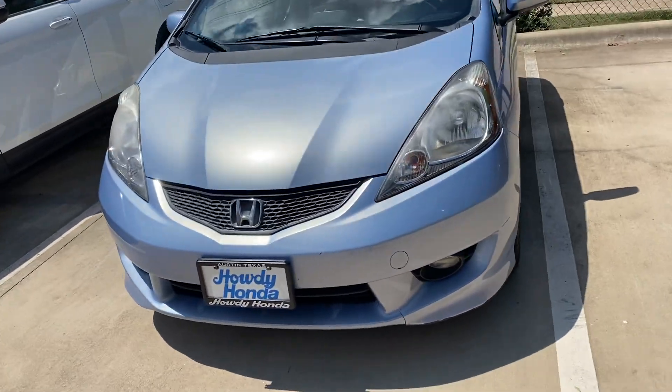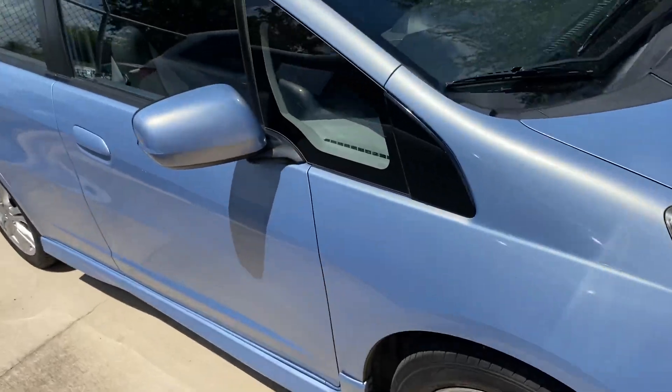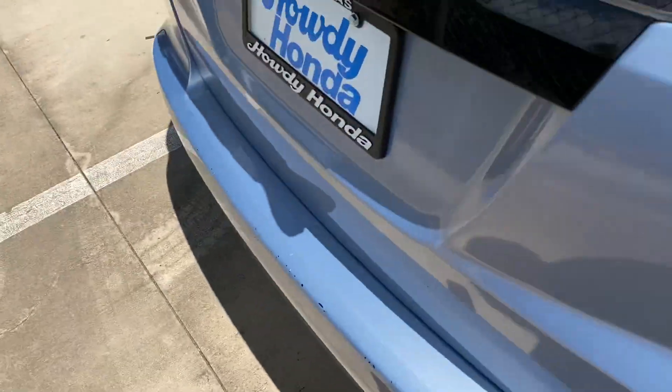Hi world, this is Nick over at Howdy Honda. It looks nice, it looks real clean — it's in this blue color and the interior looks clean. Looks like they haven't quite yet managed to get it through service.